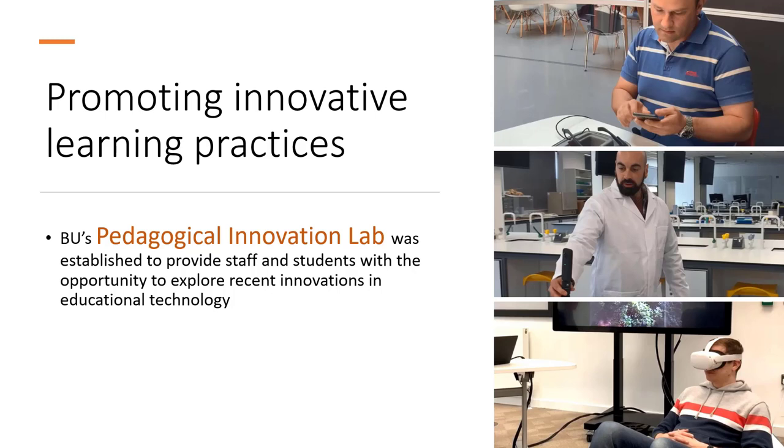We also wanted to showcase some of the VLE's functionality. We have Brightspace here at Bournemouth, so we scaffolded the escape room through Brightspace, and that also enabled us to introduce other digital tools that we were piloting at the time, such as H5P.